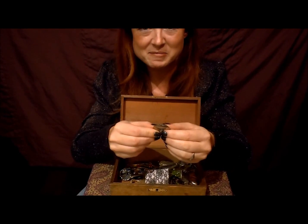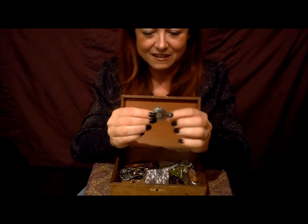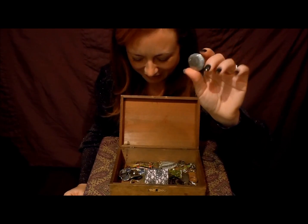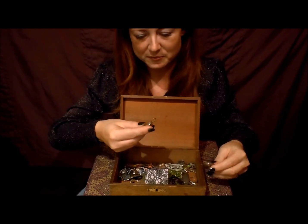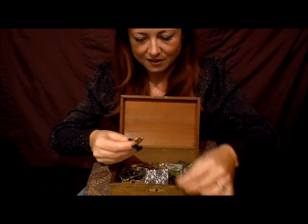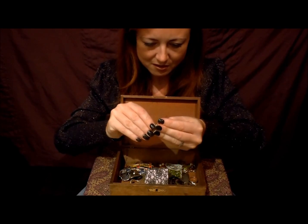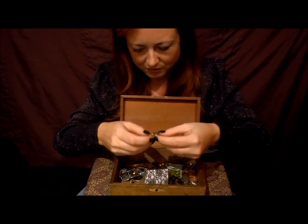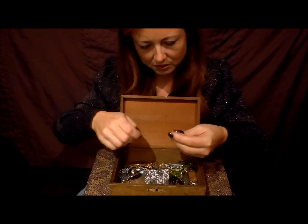This locket belongs to my grandma, who isn't with us anymore — but that was hers. And there's another one here which I think might have been hers as well. Let me see if I can find something to open it.